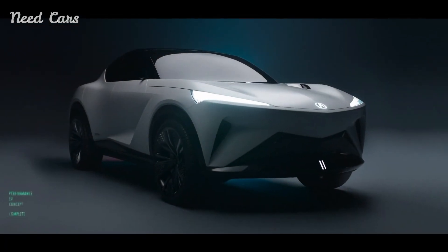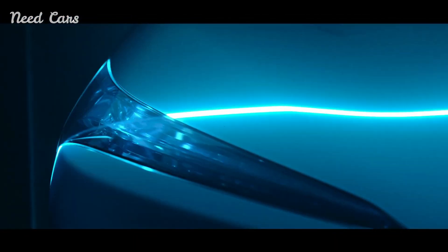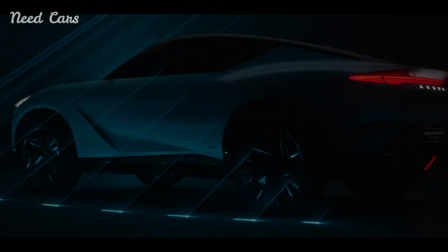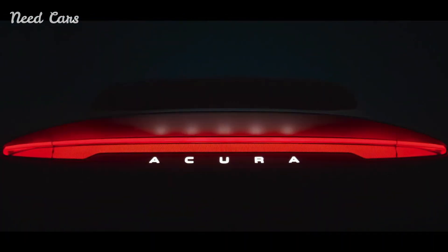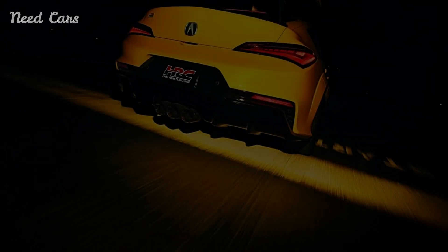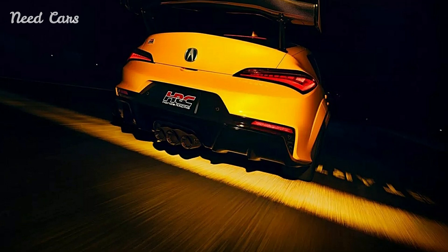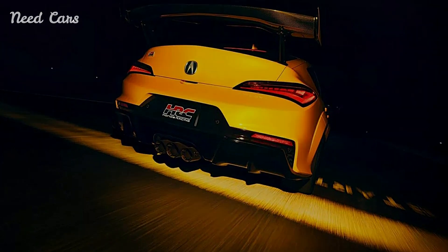One of the most exciting aspects of the Integra Type S is its role as a preview for Acura's upcoming performance parts line. This new line promises to offer a range of aftermarket components designed to further enhance the driving experience of not only the Type S but also other Acura models. These parts will include everything from high-performance suspension kits to bespoke aerodynamic enhancements, allowing enthusiasts to tailor their vehicles to their specific driving needs and preferences.